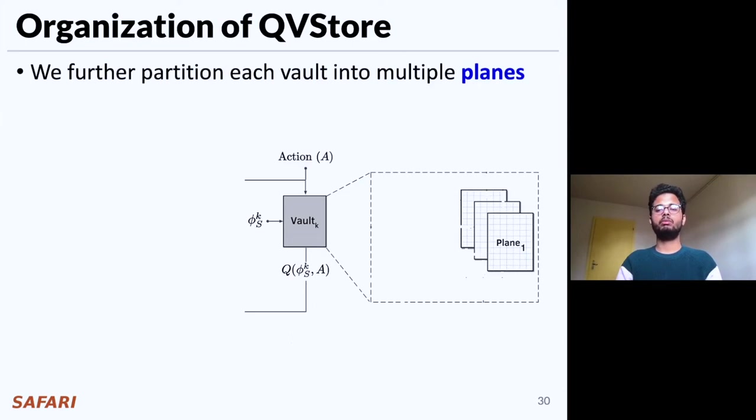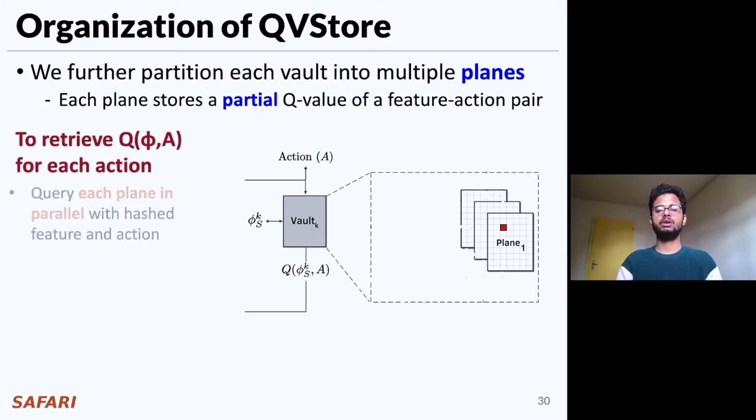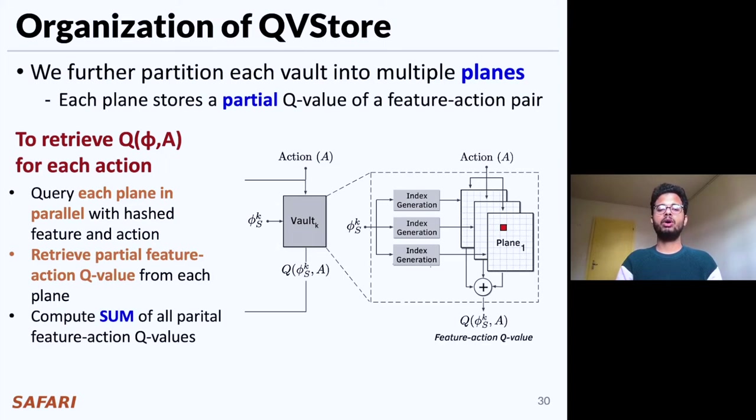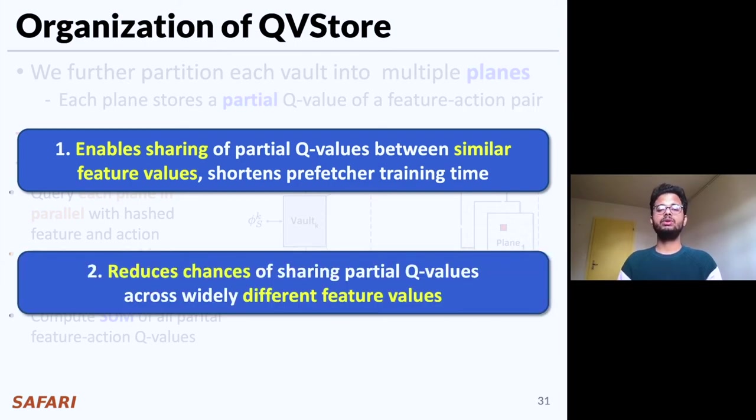We further partition each vault into multiple planes, where each plane entry stores a partial Q-value of a feature-action pair. To retrieve the feature-action Q-value, we query each plane in parallel with the hashed feature value and action value, retrieve the partial Q-values, and compute a sum to get the final feature-action Q-value. This organization of vaults into multiple planes enables two key advantages: it enables sharing of partial Q-values between similar feature values, which significantly shortens prefetcher training time, and it reduces the chances of sharing partial Q-values across widely different feature values.